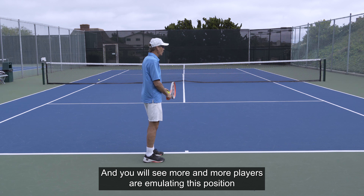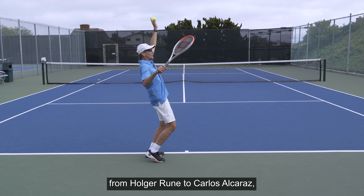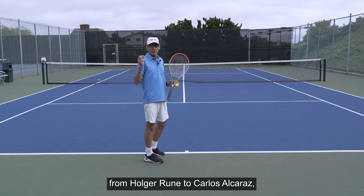You will see more and more players emulating this position — from Holger Rune to Carlos Alcaraz. All these players are starting to get more into this type of position when they're about to serve the ball.